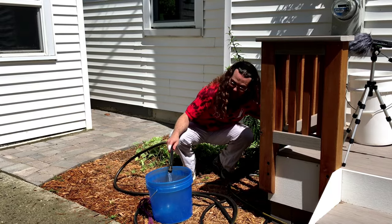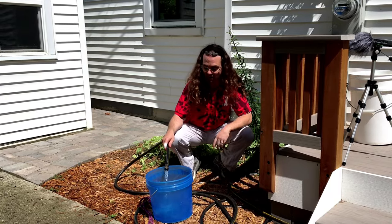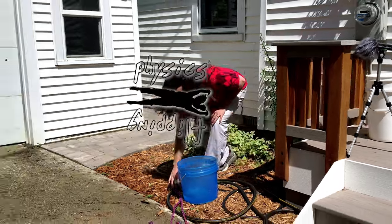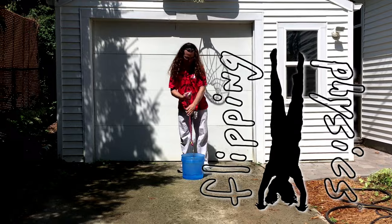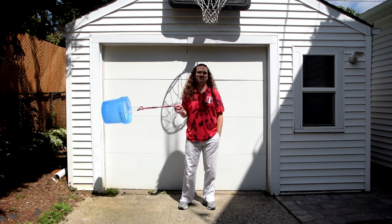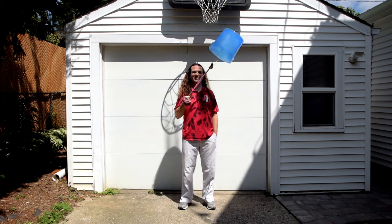Good morning. Today we are going to demonstrate why water stays in a bucket which is revolving in a vertical circle. Does that actually work? The water does stay in the bucket. Yes, it does.